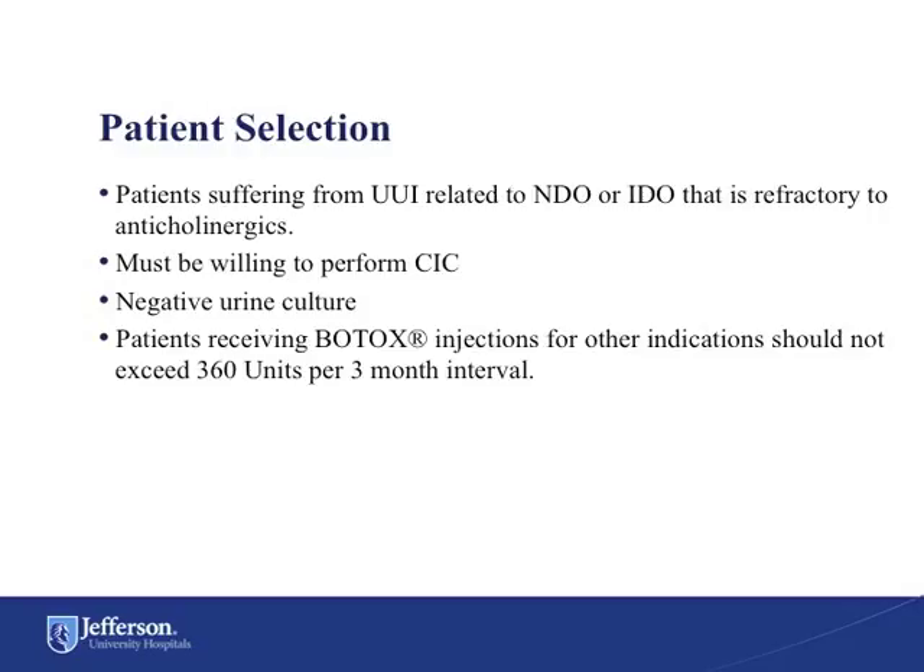Additionally, we have been using Botox on those patients who are simply unable to tolerate the unwanted side effects from these medicines. All patients treated with Botox must be willing to perform clean intermittent catheterization. Additionally, they should have a negative urine culture documented before the procedure. Patients who are receiving Botox injections for other indications may only receive a total of 360 units per 3-month period.